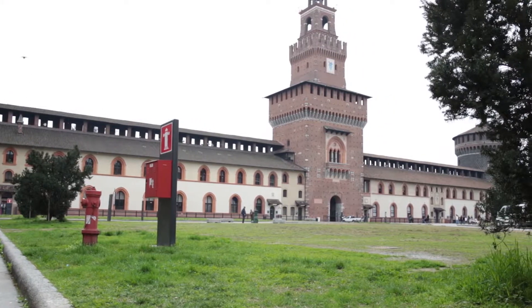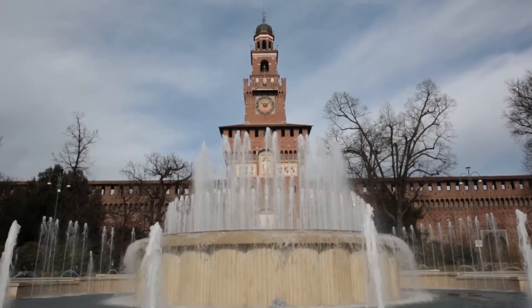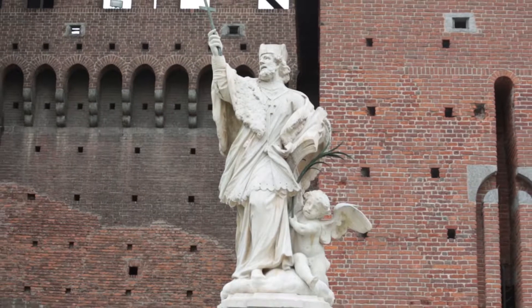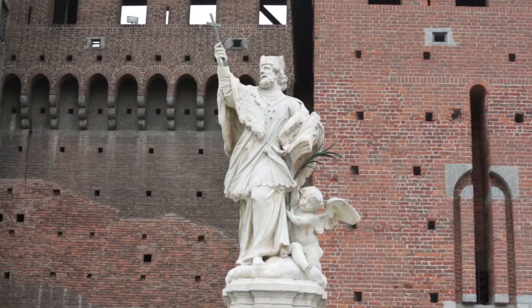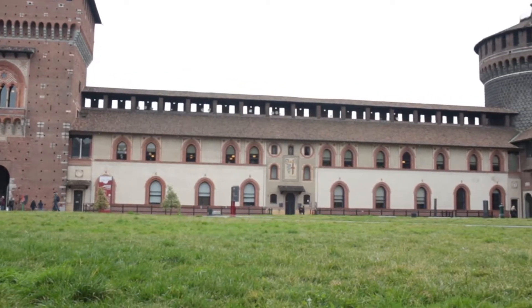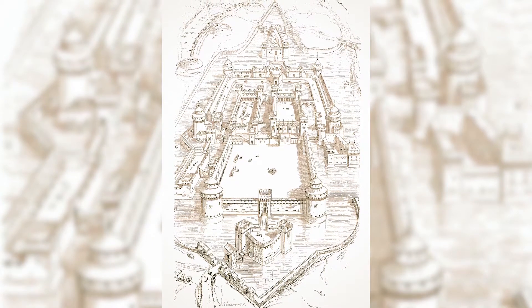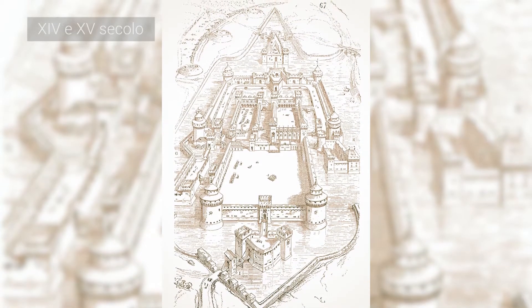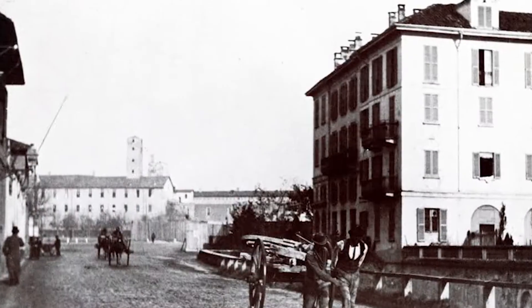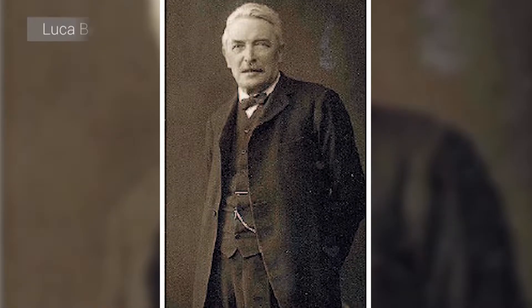The itinerary starts in Castello Sforzesco, one of the most symbolic monuments in Milan. It is now the seat of the Civic Museums of Milan and conserves the most extensive art collection of the city. The present building has withstood various interventions that took place over the centuries, particularly in the 14th and 15th centuries, and at the end of the 19th century, when a complex renovation campaign was initiated and coordinated by the architect Luca Beltrami.